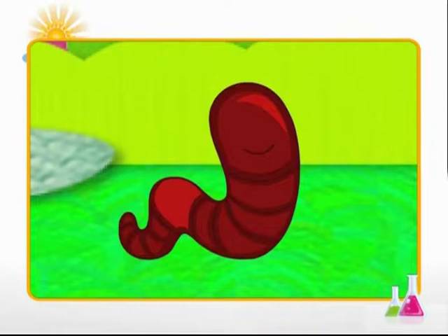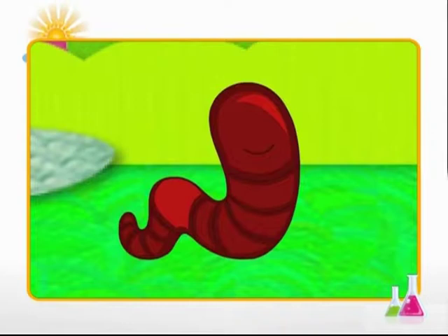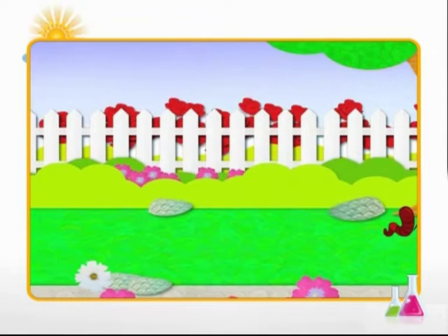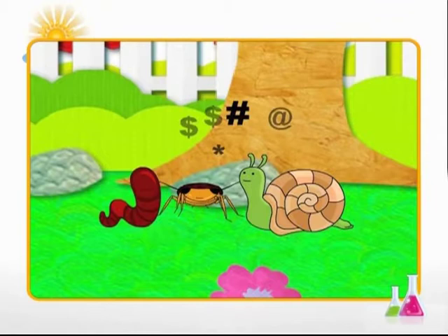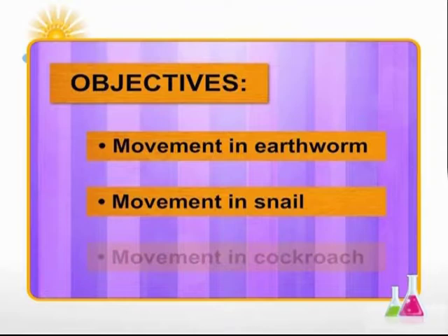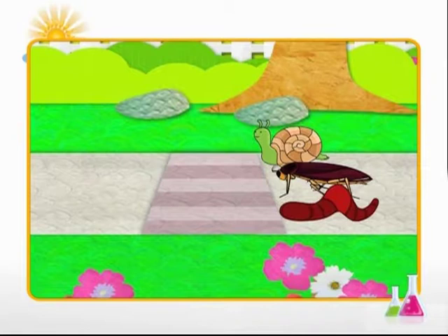Let's begin the module with the race. Artie the earthworm and others are in a race to beat each other. The track stretches from the tree till the exit gate of the park. Looking at the diversity of the participants, the run is going to be long and a tough one. Let's find out who wins the race in the module on Earthworms, Snail and Cockroach — where we study movement in earthworm, movement in snail, and movement in cockroach. The race is about to begin!